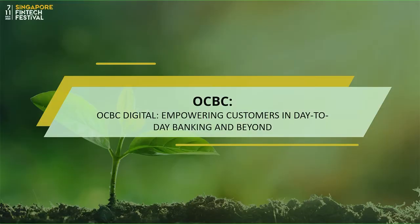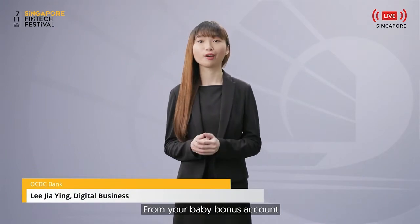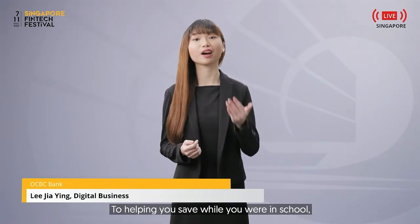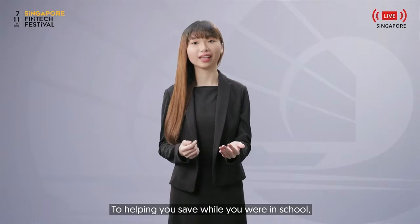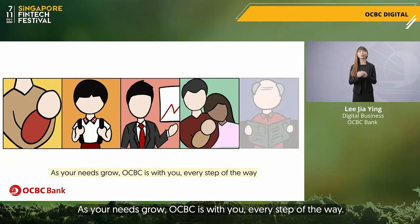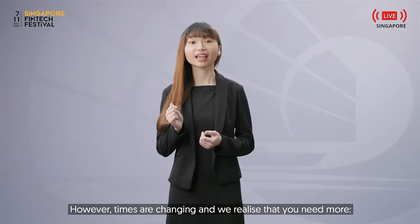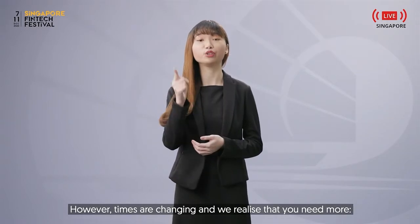Our next session is by OCBC as they tell us how OCBC goes digital. OCBC has been with you through the years, from your baby bonus account to helping you save while you were in school, to your work life and family needs. As your needs grow, OCBC is with you every step of the way. However, times are changing and we realise that you'll need more.